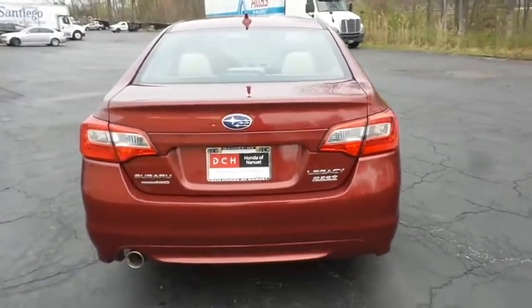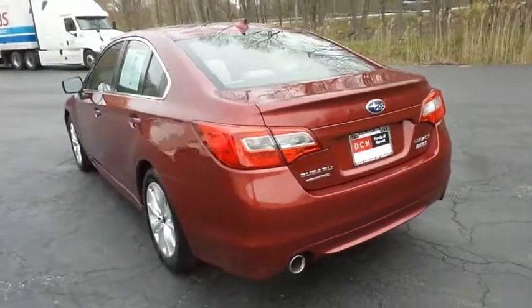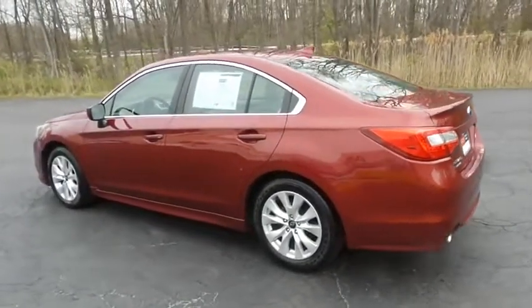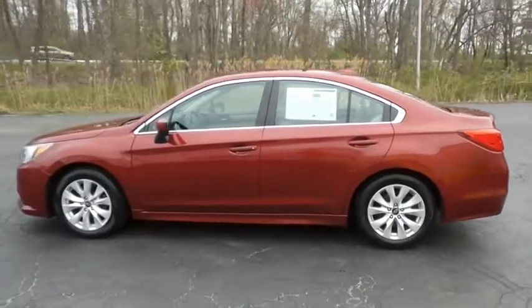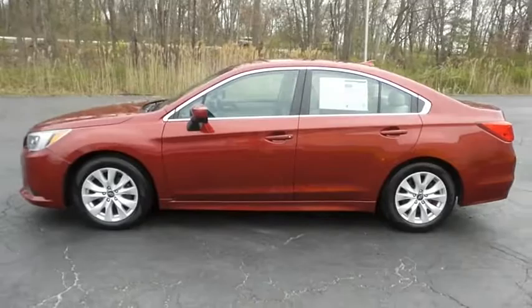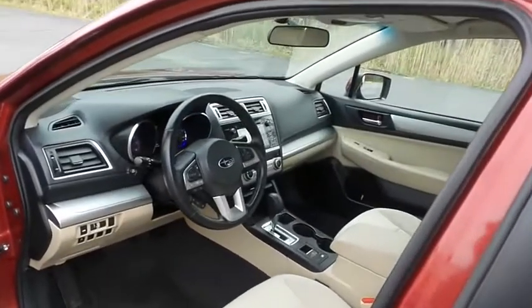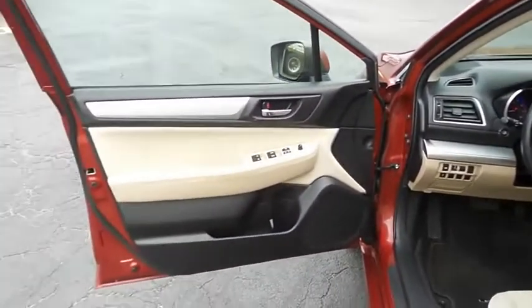This beautiful Legacy has just arrived at Honda of Nanuet. It only has 52,000 miles. It's gone through a comprehensive multi-point inspection and it's backed by a limited powertrain warranty. The ivory cloth seats are in excellent condition — this Legacy has been fully detailed and is extra clean.